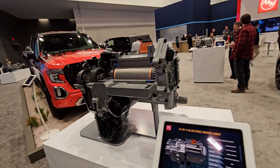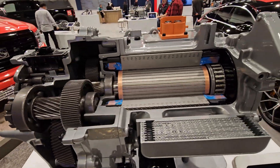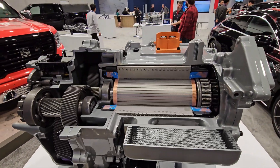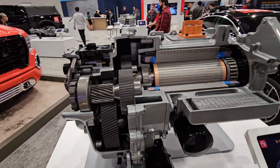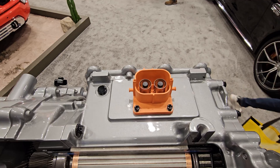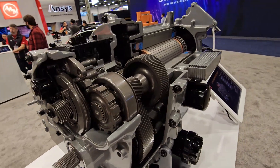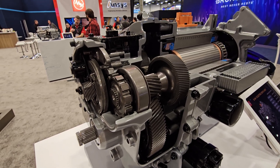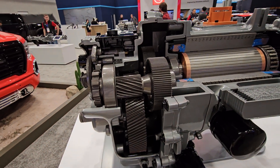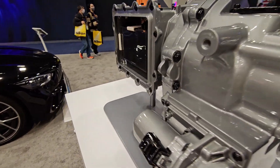Look at this unit here. The rep said earlier one fluid cools and lubricates everything. Look at the connectors — there's not much. There are far fewer moving parts than a gasoline engine, maybe one to a hundred or one to two hundred fifty — I don't know the exact number. But it's less to service and less to replace.